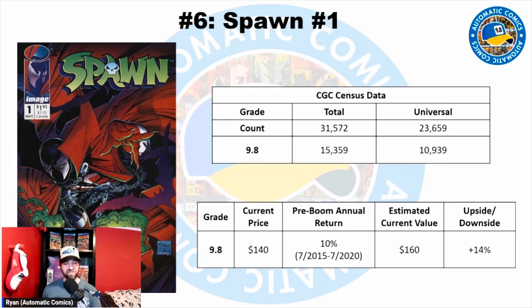In a 9.8 alone, there are 15,359 copies with 10,939 universals. There are a ton of raw books, graded books — they are just everywhere, with a huge print count. The current price for a 9.8 is $140, with a peak sale in 2021 of $456. From 2015 to 2020, it went from about a $75 book to $120 — a 10% annual growth rate. Applying that to the 2020 price puts this book at about $160 today. So this also feels like it has over-corrected, with some potential upside from the current $140 price.